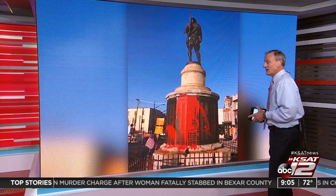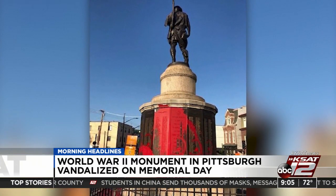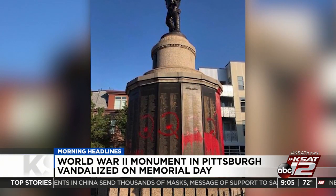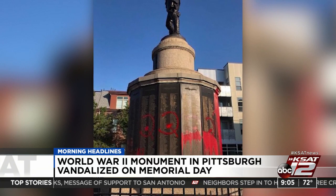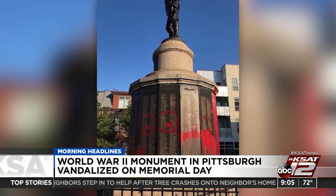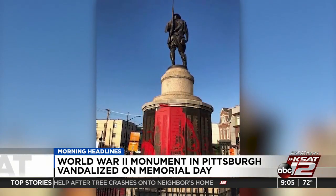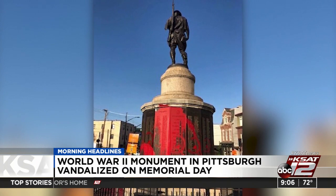A lot of folks think this is pretty disgusting: a military monument was vandalized on Memorial Day. It is a World War II memorial in Pittsburgh that got splashed with red paint. The city's public safety director reacted, quote, 'incomprehensible that someone would vandalize a military memorial at the time when the nation honors its fallen service members.' Officials are looking through surveillance video from the area and will have the monument cleaned up.